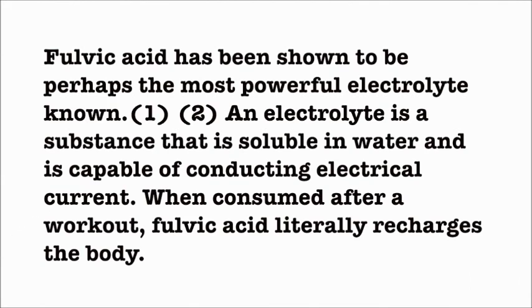Fulvic Acid has been shown to be perhaps the most powerful electrolyte known. An electrolyte is a substance that is soluble in water and is capable of conducting electrical current. When consumed after a workout, Fulvic Acid literally recharges the body.